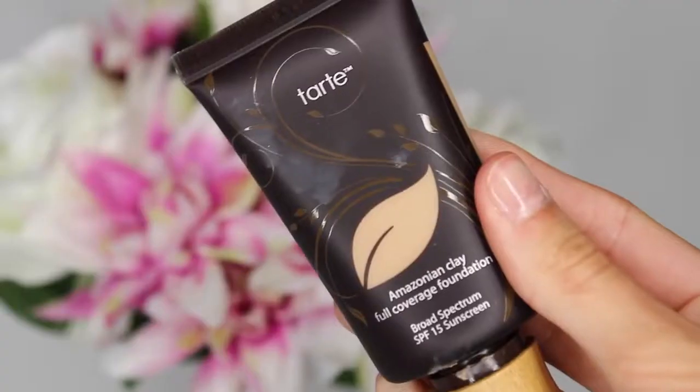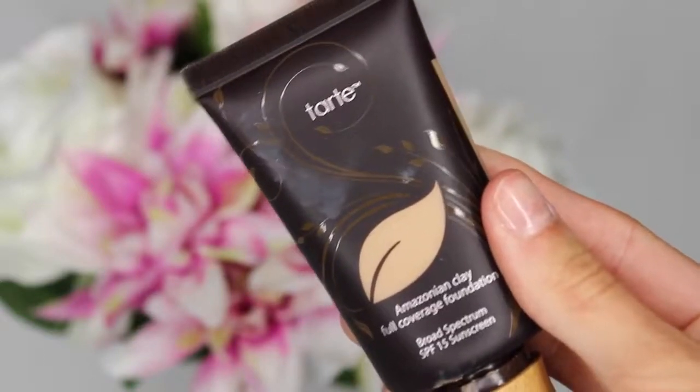I also picked up the Tarte Amazonian Clay Full Coverage Foundation in the shade Medium Tan Honey. This is the best foundation I've used. Last month I said I loved the Chi Chi Foundation above any other — well, this overtook it. This is so good. If you have problem skin, really bad acne or pimples, or you just want very full coverage, this will work wonders for you. The colour is good, the coverage is amazing, it lasts ages, and it doesn't get oily. Like, what more do you want, really?